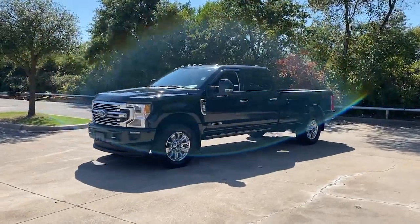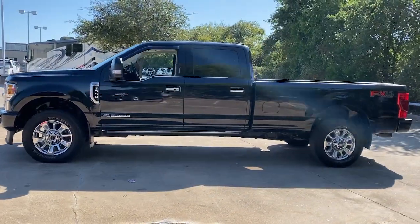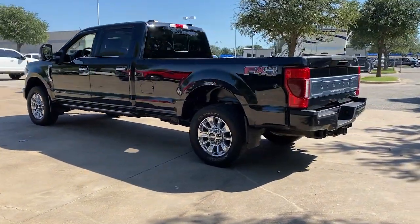You just found the 2020 Ford Super Duty. With less than 25,000 miles on the odometer, this vehicle provides excellent value. Take on the toughest jobs with confidence in this fully capable Super Duty.